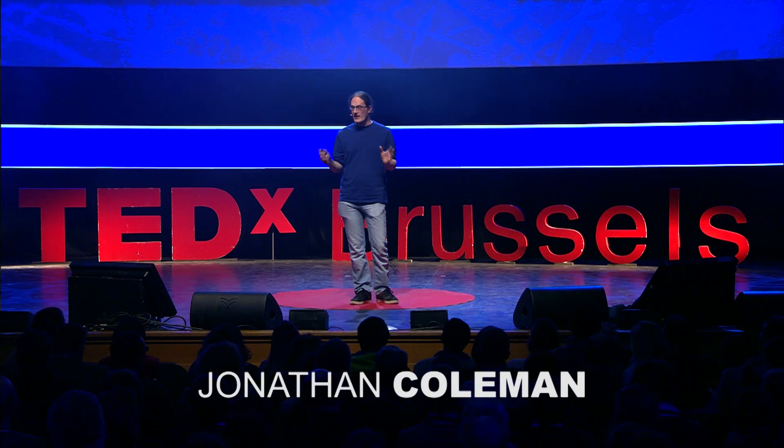Thank you ladies and gentlemen. I'm Jonathan Coleman and I'm here today to tell you about some research that we've been doing recently, funded by the European Research Council and Science Foundation Ireland. It's research into making state-of-the-art nano devices and sensors from nanomaterials.